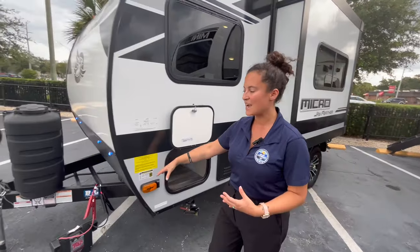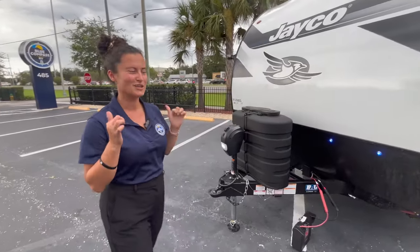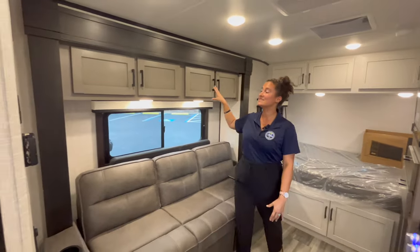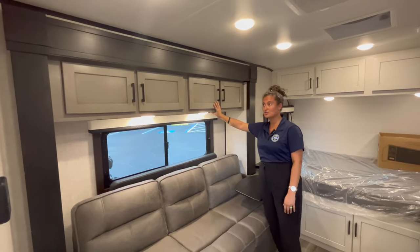You're pre-wired for side and rear view cameras. Let's go check out the inside — I know you really want to see it. So we're standing in the 166 FBS and you can see they've changed the interior colors a little bit — you've got some grays now in this farmhouse decor.